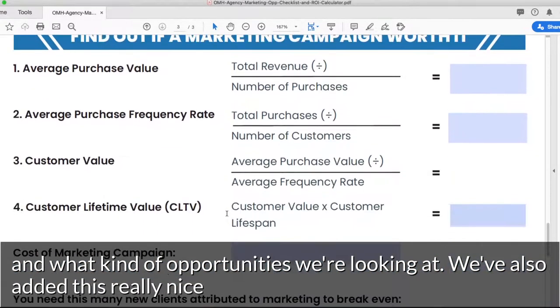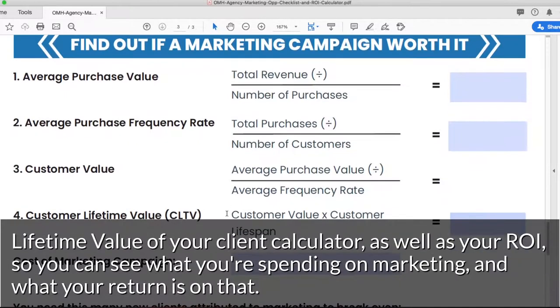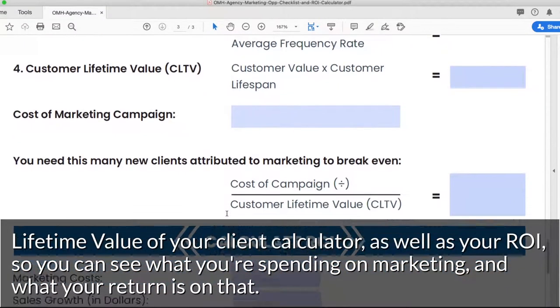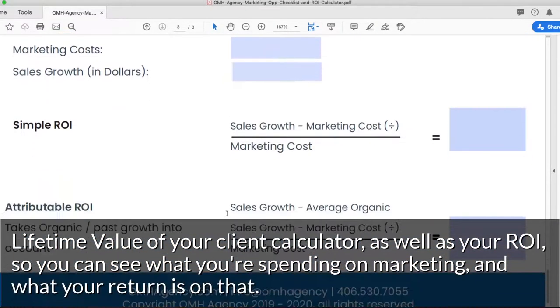We've also added a really nice lifetime value of your client calculator, as well as your ROI, so you can see what you're spending on marketing and what your return is on that.